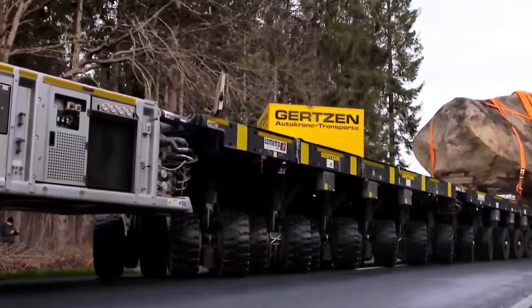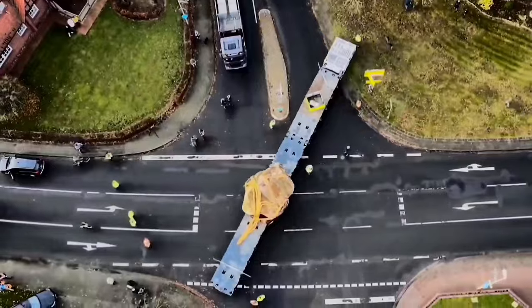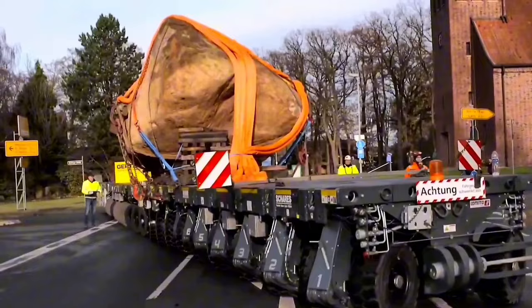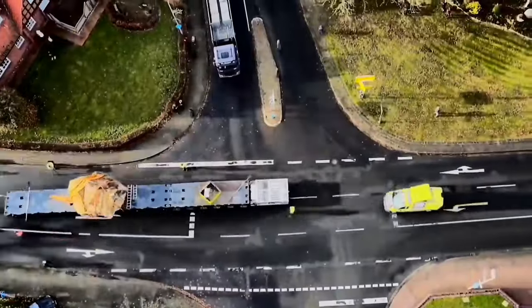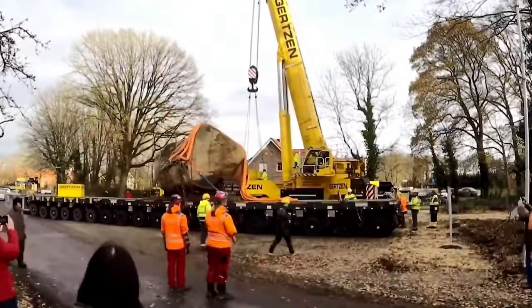Each module is equipped with its own engine and control system, facilitating independent operation. By connecting modules side-by-side or head-to-tail, these transporters can create expansive platforms on wheels, making them indispensable for on-site transportation over limited distances.